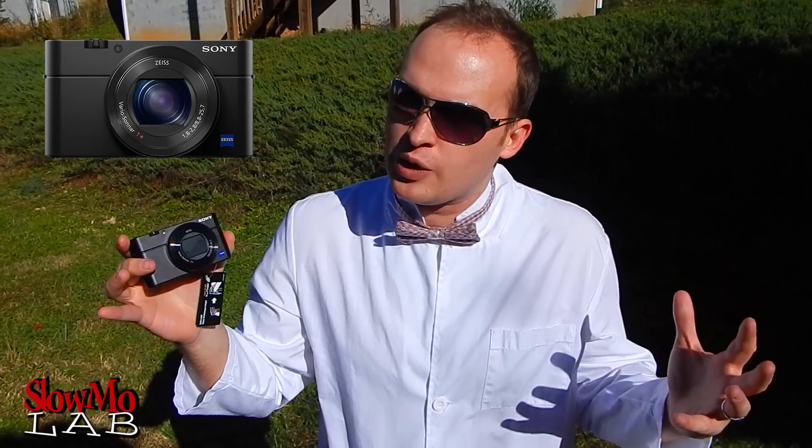I hope you guys enjoyed it as much as I did. It's a pretty amazing camera for the size and price of it. Check it out — I'm going to put the link in the description. Let me know if you have any questions about it. I'll try to answer as many of your questions as possible, and I'll see you next time.